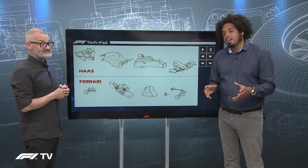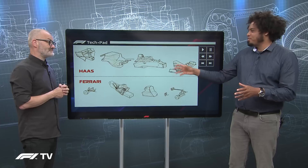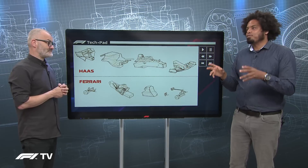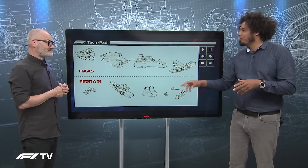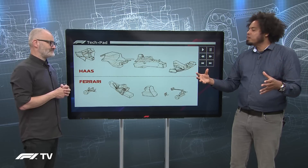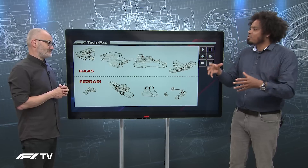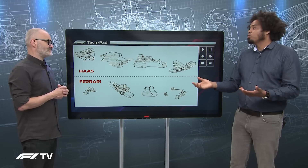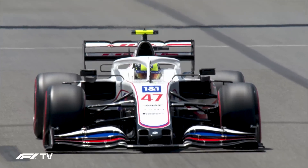Because the regulations say Haas cannot receive the full CAD model of the current-year Ferrari, they get the CAD model with the parts they're not allowed removed — no bodywork, no monocoque — but all the other bits that build up the bigger picture are present. So Haas essentially plays 'join the dots' and designs a car around it, which is why there are differences between the Haas and the Ferrari. It is their own design, even though it is largely made in Italy.